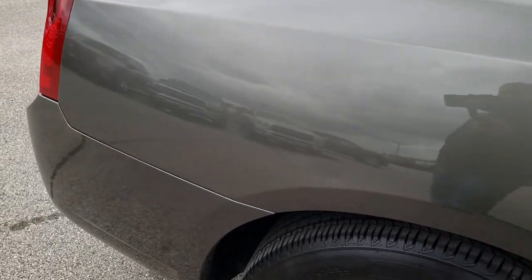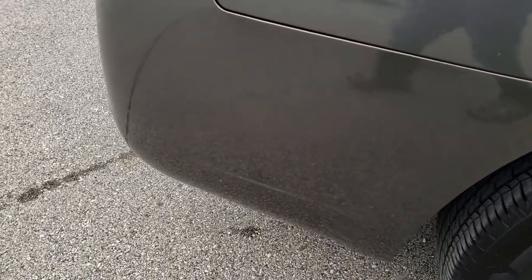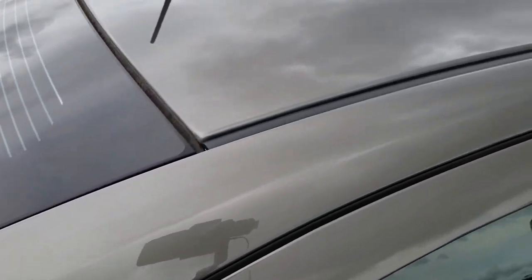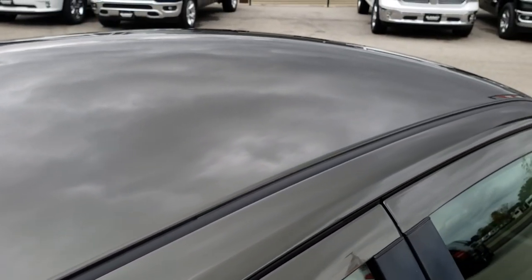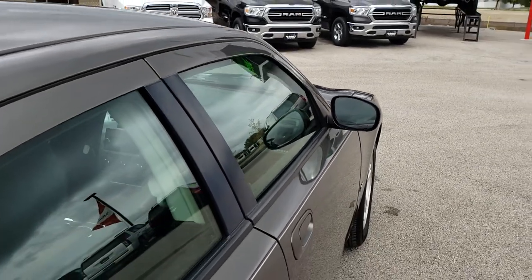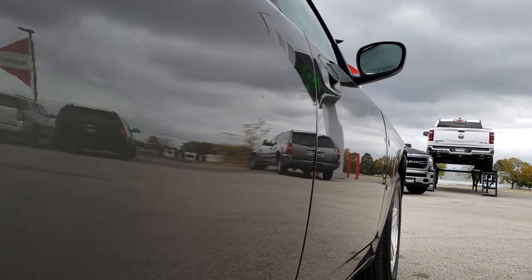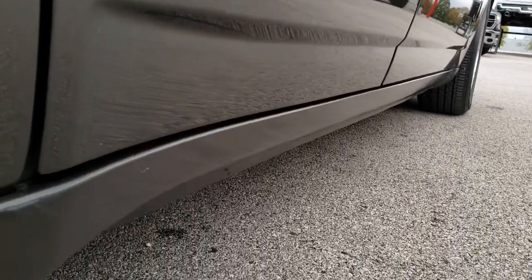We shoot all of our videos in HD so our customers, whether far away or close by, can see the vehicle, hear the vehicle, and have confidence in what they're looking at before they even get here. You can't see any dents or dings on the roof, and down this side of the car you can see just how nice and clean that body is — notice how reflective that paint is.